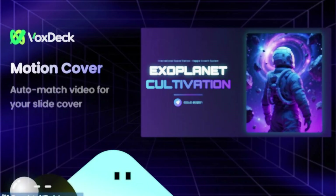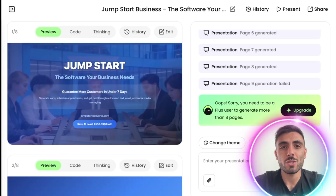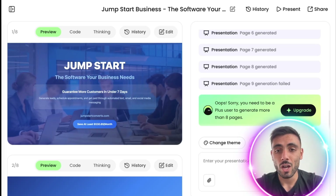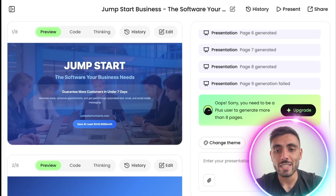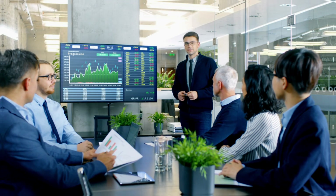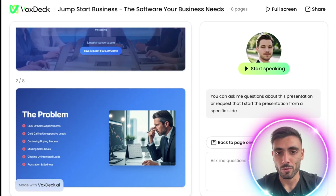It's not just displaying information like PowerPoint, where you need to speak, perform, and stay confident — it's up to you to deliver a great presentation. But with Vox Deck, you have a presentable avatar that narrates and keeps engagement high. Vox Deck is perfect for pitch decks, student presentations, and virtual briefings. You focus on ideas, and Vox Deck handles the performance.